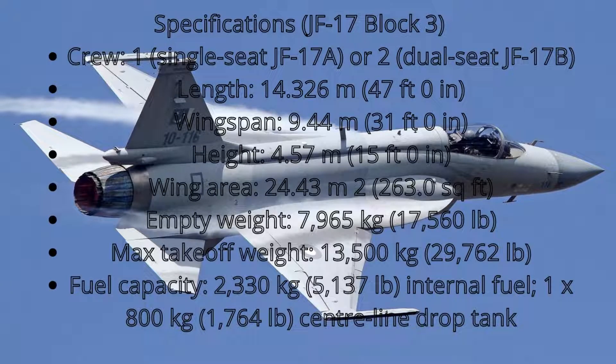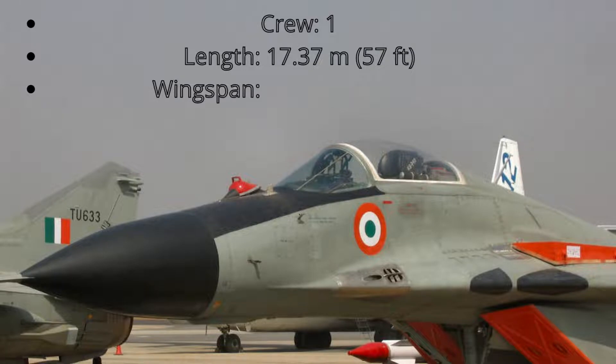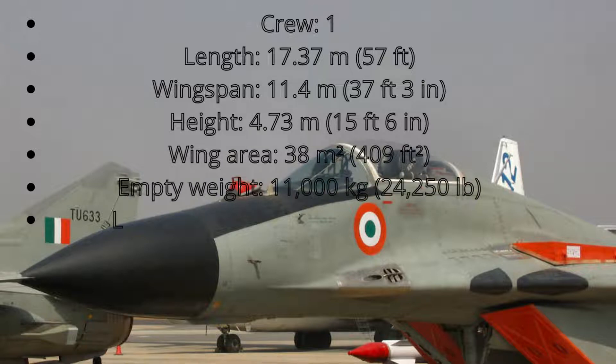MiG-29 specifications: Length 17.37 m (57 ft). Wingspan 11.4 m (37 ft 3 in). Height 4.73 m (15 ft 6 in). Wing area 38 m² (409 sq ft).